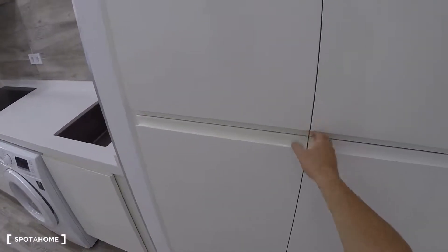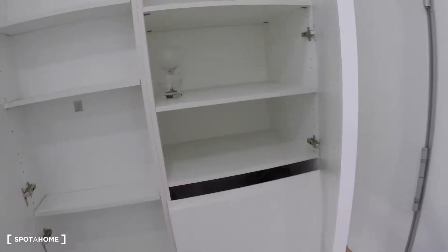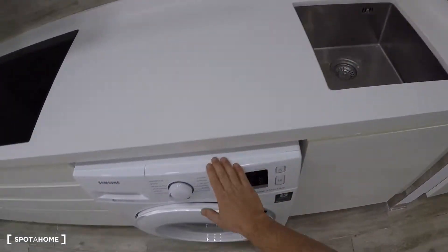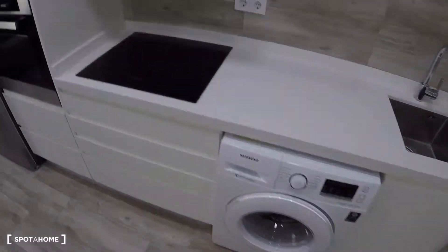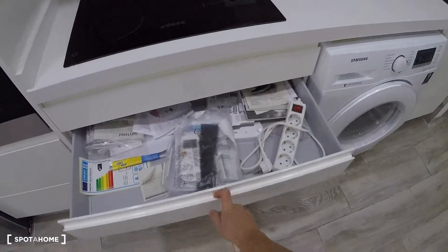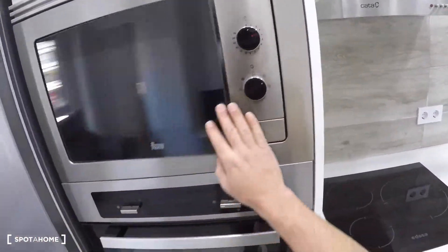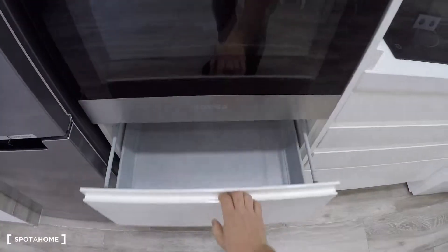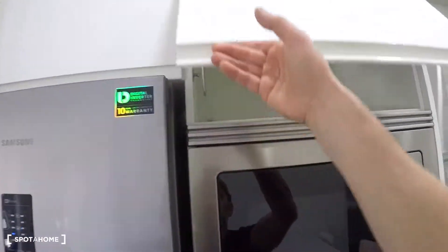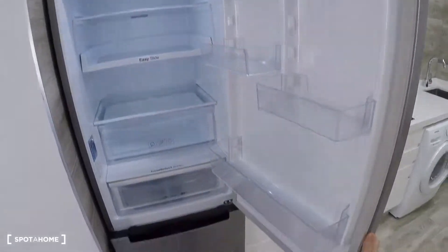On the right you have the kitchen with some storage space. Here is the sink, and there is the cleaning stuff area. This is a washing and drying machine, electrical stove, and smoke extractor. You have some storage, a microwave, the oven, more shelves for plates and glasses, and additional storage.